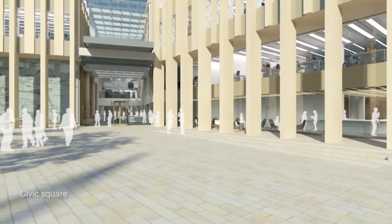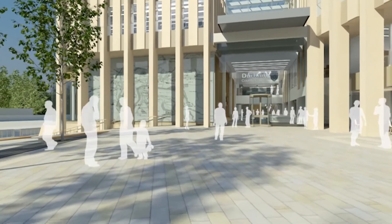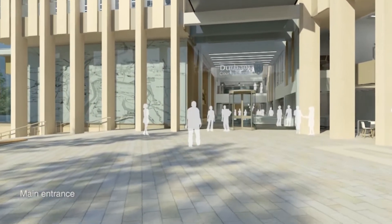It's absolutely imperative to have local knowledge like I have. One of our overriding objectives for this project is to build a building for Durham and of Durham — that means designing something that both meets the aspirations of the council and fits with their ethos, but equally something that's absolutely appropriate for the specific characteristics of this site.